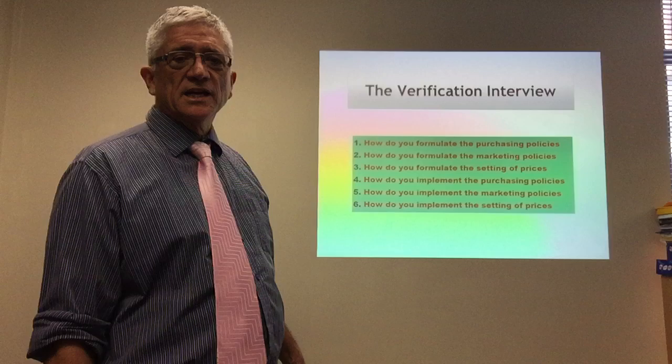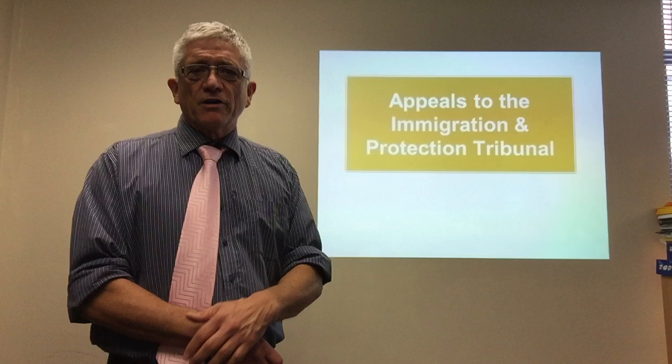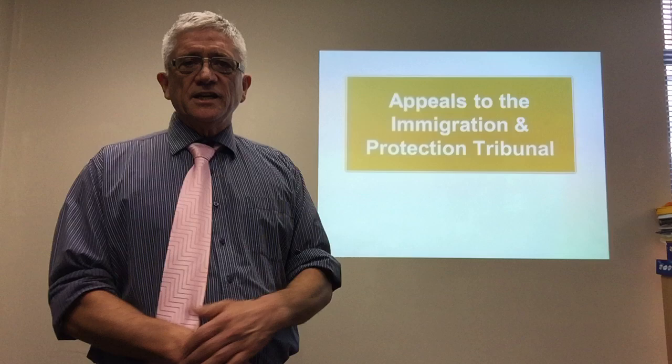If everything goes badly and you're still declined, you can appeal to the Immigration and Protection Tribunal. That's not a great position to be in because it takes about 18 months these days and your whole life is on hold. I hope this short lecture has been helpful. I would love to see you here at TDA — if we can help, give us a call. Thanks for listening.